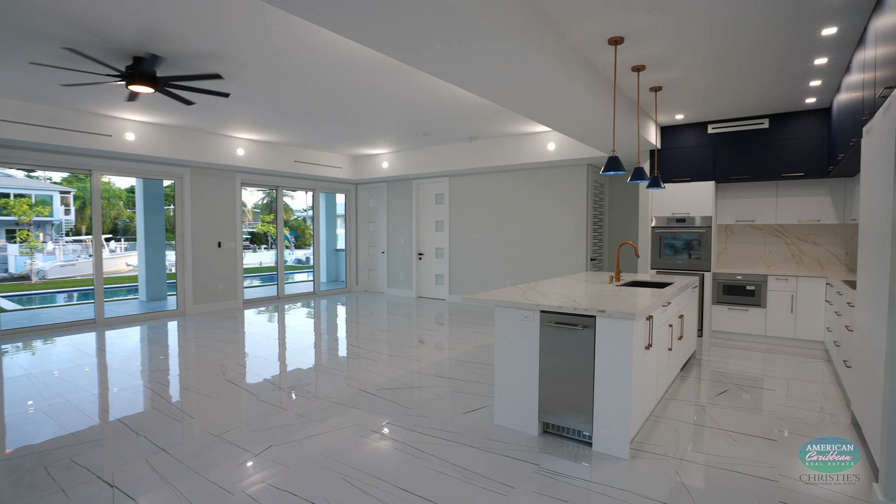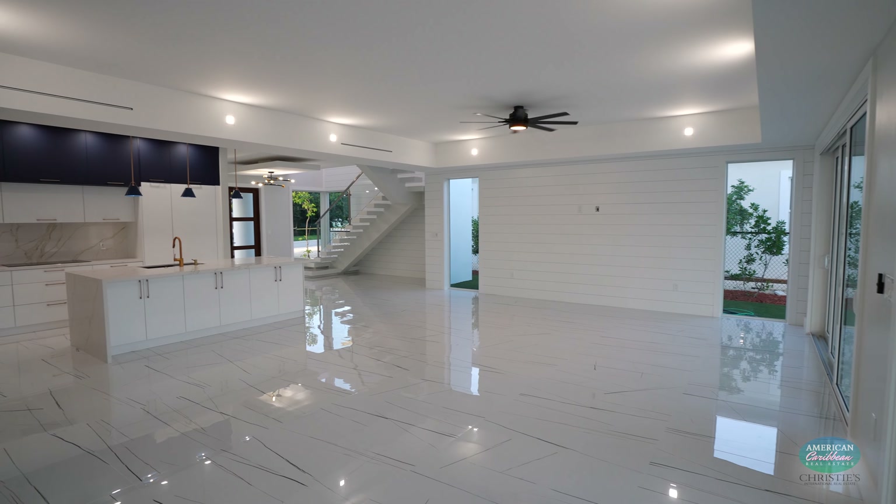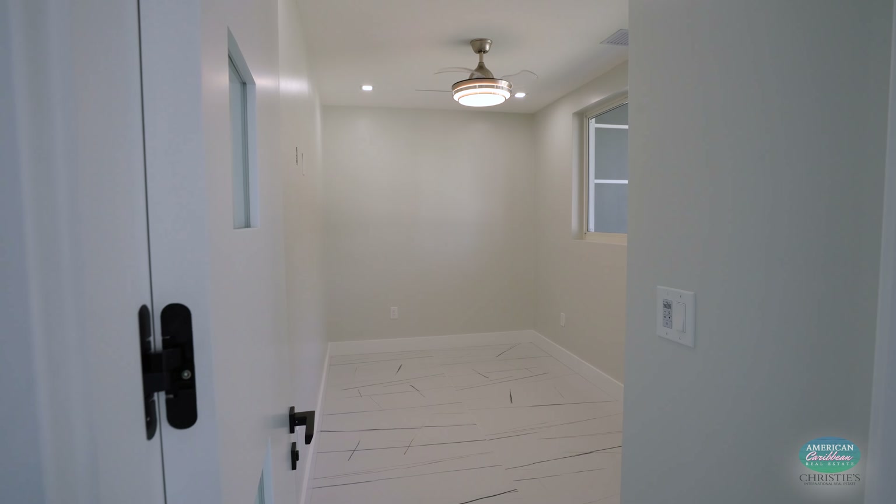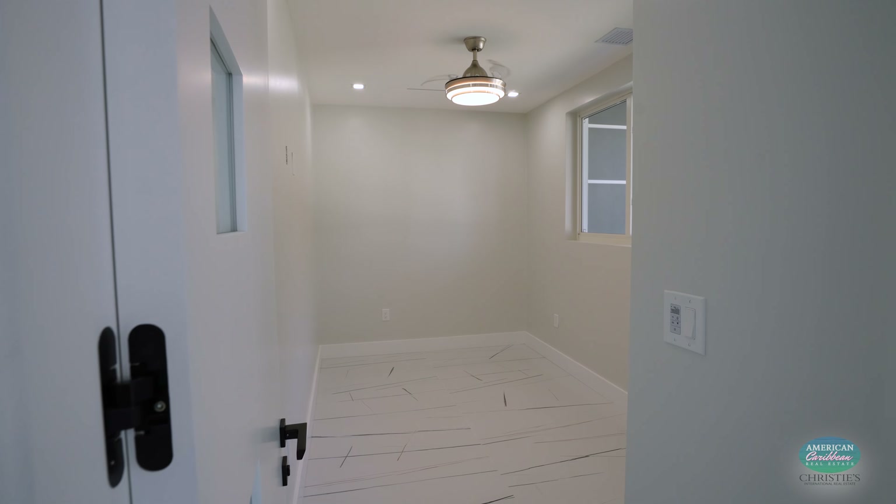Step inside and experience the perfect blend of open living spaces and a dream kitchen that seamlessly connects to your backyard oasis. In the kitchen, you have top-tier Thermador appliances, a beautiful nine-foot quartz island, and exquisite cabinets set the stage for culinary delights and entertaining friends.